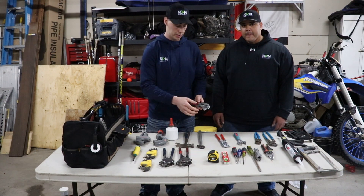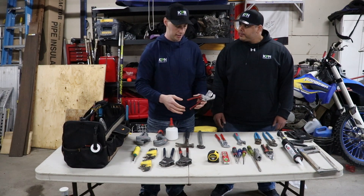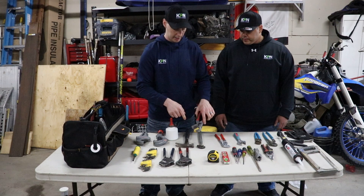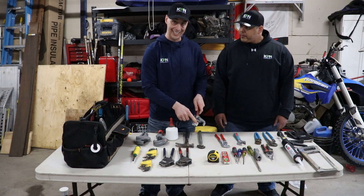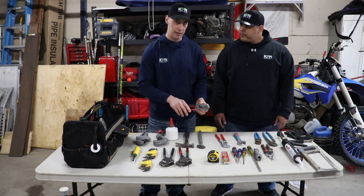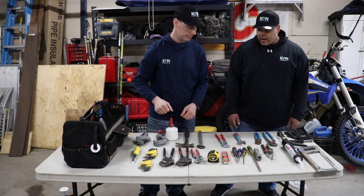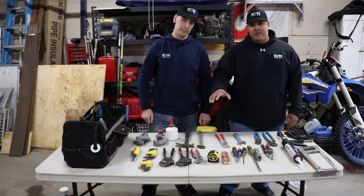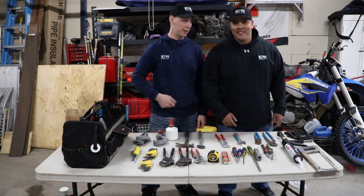PEX cutters — this is what's going to cut your PEX for when you crimp it. These ones here are Milwaukee. They're metal, they're solid, and the blade is replaceable. So we definitely would recommend buying these. But if you want a cheap one on these, it's not a huge deal. And if you haven't already, check out our video on how to cut and crimp PEX — we'll put a video up there for you.